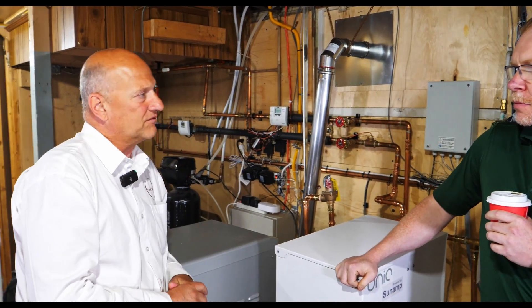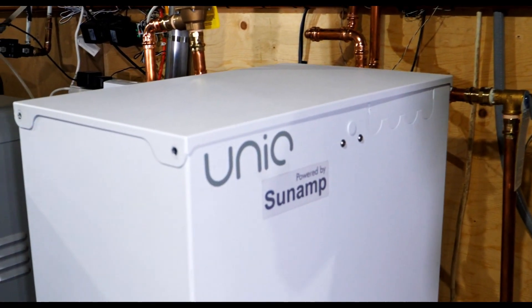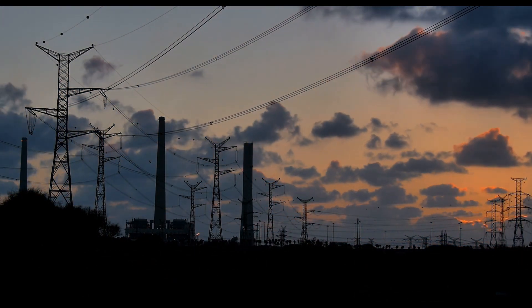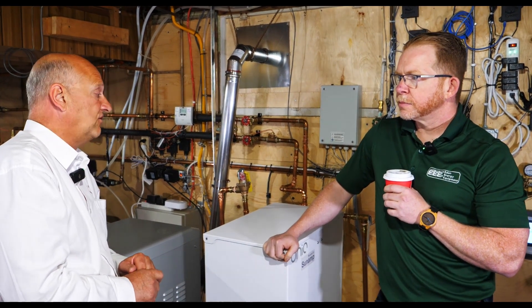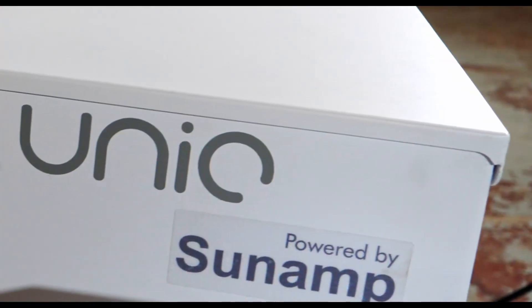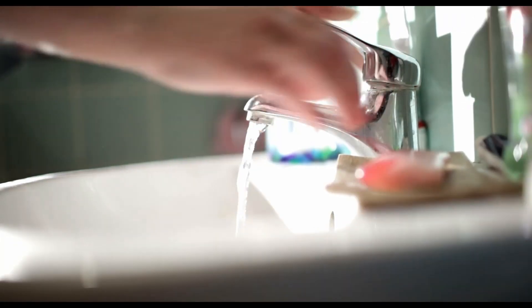Sunamp was formed in 2005. Our CEO was concerned about climate change and he realized that to decarbonize we're going to have to electrify, and that's going to require storage. A lot of people were working in the electrical storage field, so he decided to work in the thermal storage field. Thermal outputs — hot water, heating, cooling — use about 40 percent of the energy that comes off the grid.